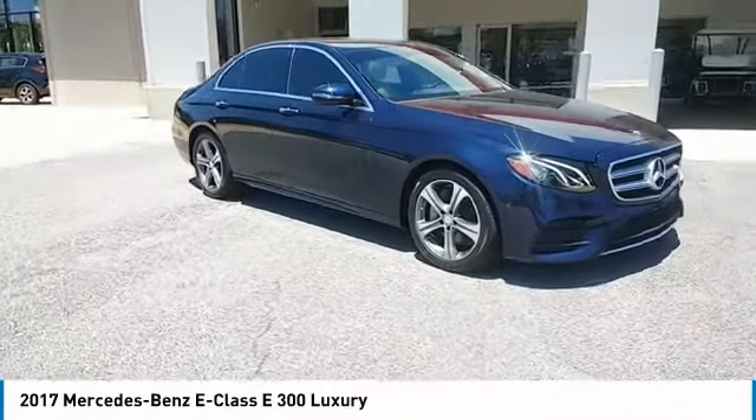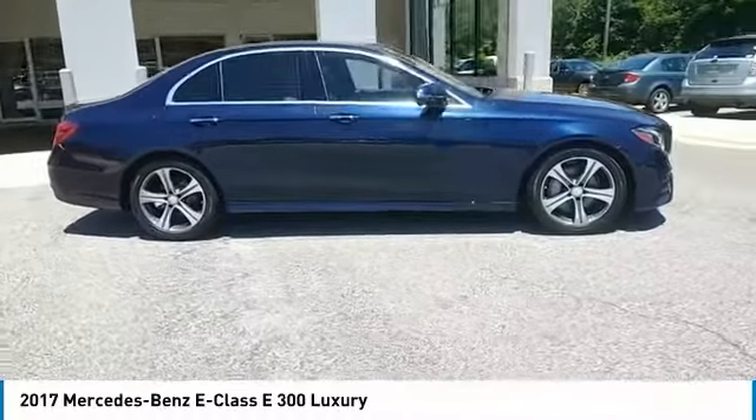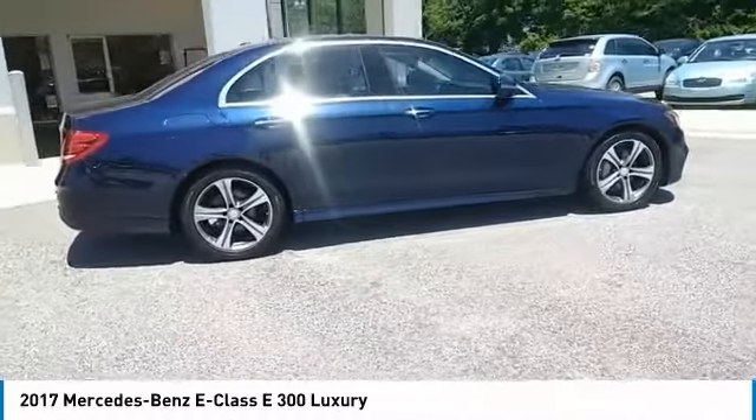Looking for the right vehicle? Check out the 2017 E-Class. Some predict the future. We prefer to build it.